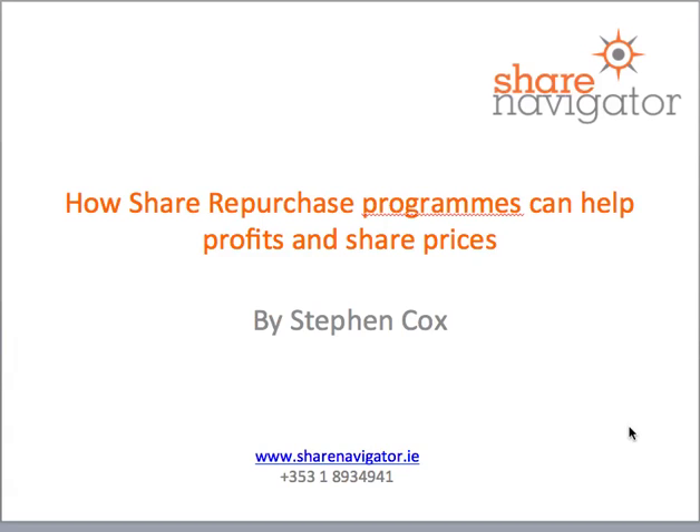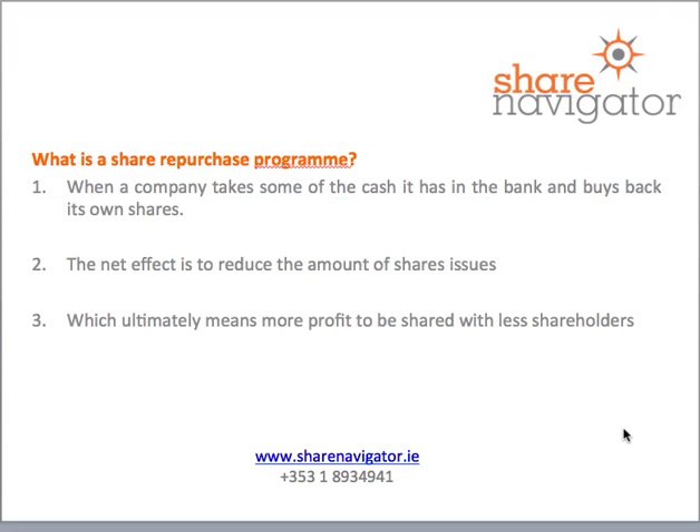This is Stephen Cox from ShareNavigator and today I'm going to talk to you about how share repurchase programs can actually help profits and share prices of companies. So first things first, what is a share repurchase program? This is when a company takes some of the cash it has in the bank and buys back its own shares.